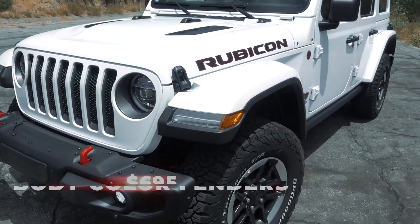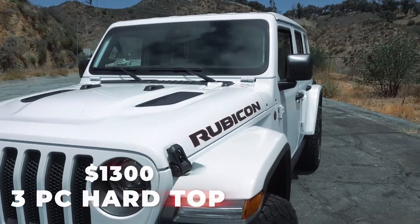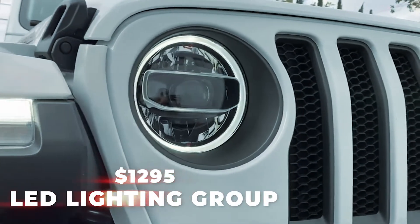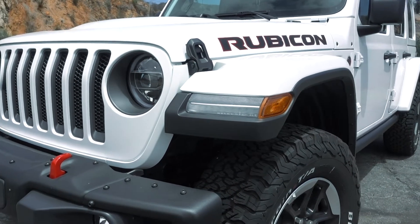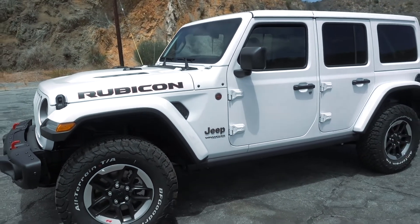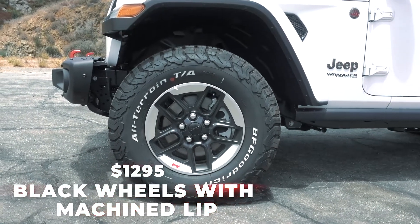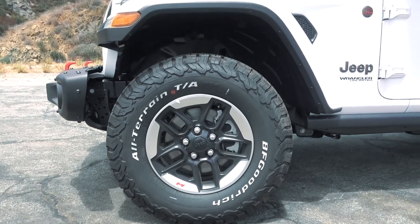Another key thing that my wife wanted was the color-matched fenders and the color-matched three-piece top. Another huge option we wanted for visibility and cosmetic look is the LED package — front and rear lights, so the halos in front and the daytime running lights look really good. Walking over to the side, what pops right away are the tires and wheels. We have white lettering on the tires, and the two-tone finish wheels with the little Jeep red logo look really good.